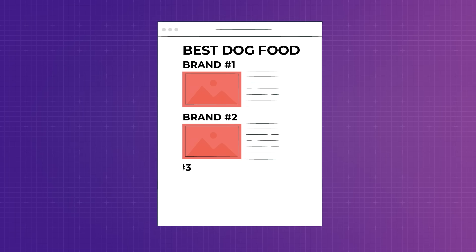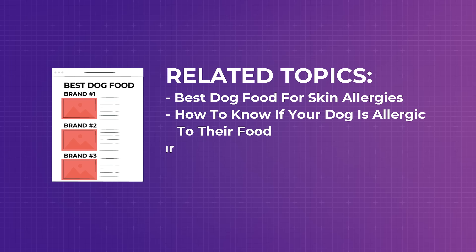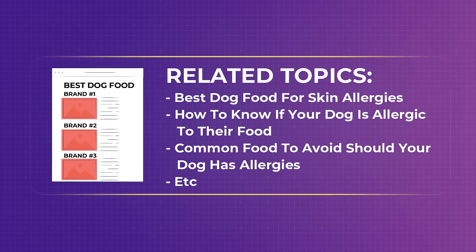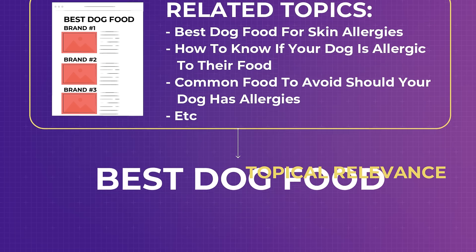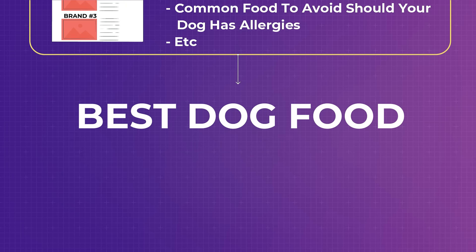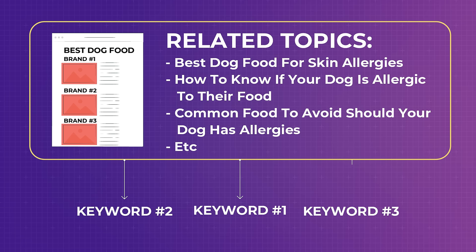For example, when you have a listicle about best dog food and list down a couple of dog food brands, there are other topics people searching for 'best dog food' will be interested in, such as best dog food for skin allergies, how to know if your dog is allergic to their food, and common foods to avoid if your dog has allergies. If you interlink all these related contents, it's called topical relevance. They all answer one search intent, and search engines will rank this group of content on multiple related keywords.